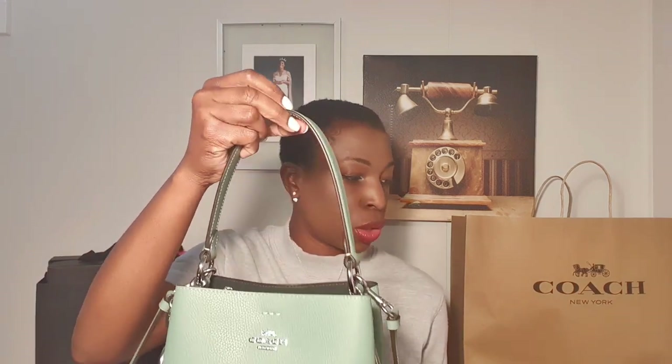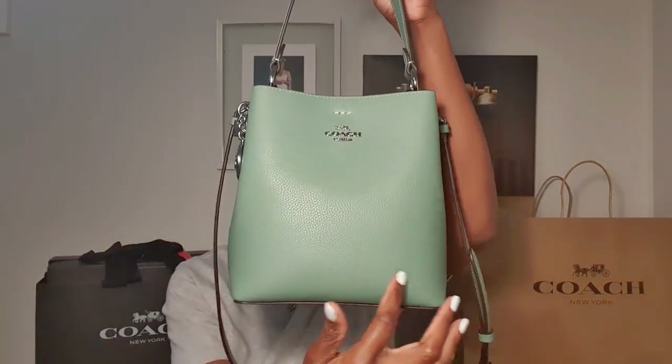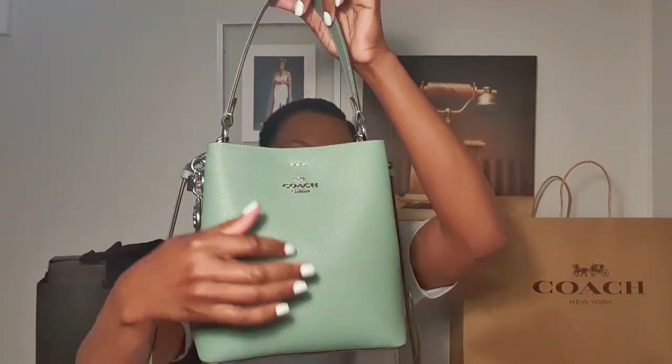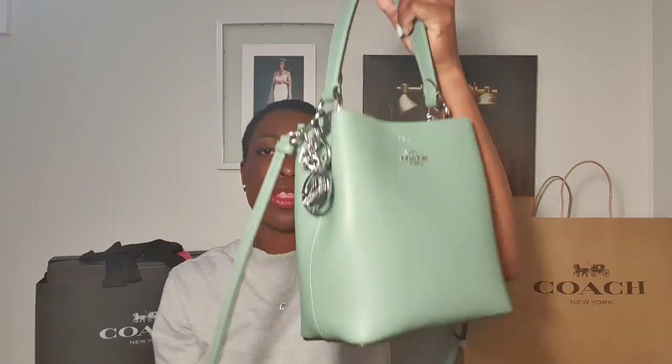Let me give you the dimensions real quick. The short strap drop is six and three quarter inches, the long strap drop is 22 inches, and it is eight and a half inches long, eight and three quarter inches in height, and four inches in width. It's a good size bag — it definitely gets the job done.